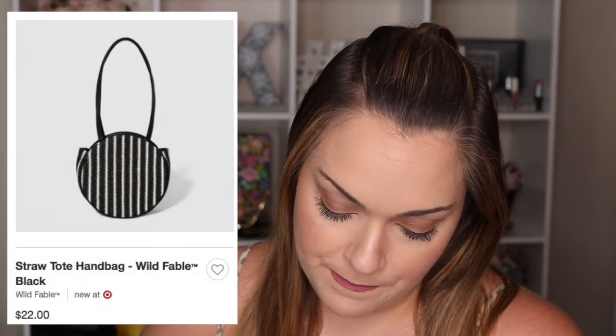The final bag is from the Wild Fable collection from Target — the straw tote handbag. This is not a small one; it's actually pretty huge and hangs down your shoulder. It was $22 on target.com and I love that it incorporates the black and white stripe. It's so much larger than some of your smaller crossbodies or clutches. It would be perfect for spring and you could totally transition it into fall as well, especially with that black and white stripe — so adorable for that price.